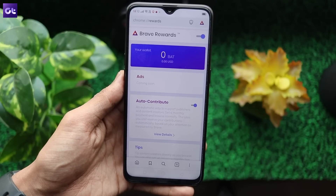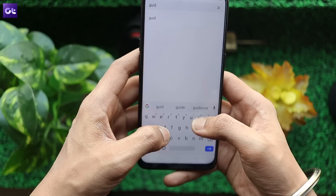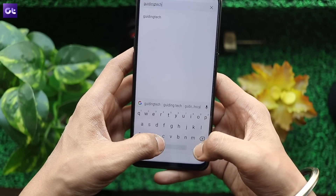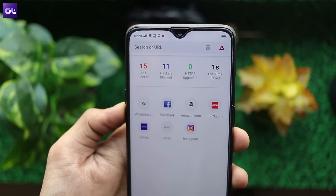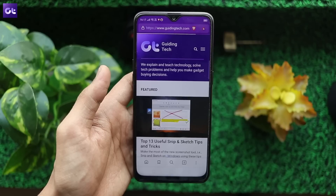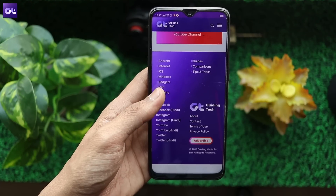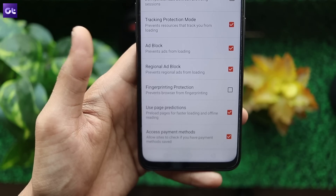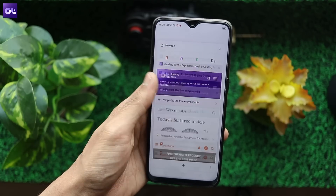Next up, we have Brave Browser, which is another great Chromium-based option you can try out. Much like Kiwi, the browser also has a great set of features including tracking protection, a third-party cookie blocker, a script blocker and more. It even has a bunch of great customization options using which you can change everything from your default search engine to the position of the browser's toolbar. However, it doesn't have a night mode option.